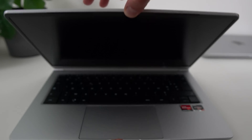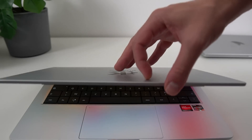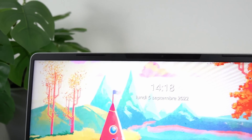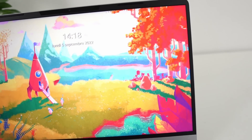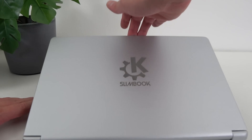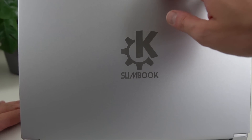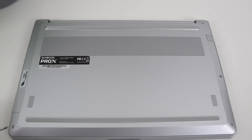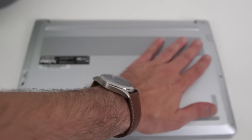Apart from that, you have the same solid hinge that doesn't wobble, although you can't open it with one finger — the whole laptop will tip over. Bezels are pretty minimal around the screen, apart from the bottom one, which sports a Slimbook logo, and you also get a pretty big KDE logo on the lid of the laptop. On the regular Slimbook Pro X14, you'll get a Slimbook logo instead. Although you can ask Slimbook to engrave anything you like on the lid, they can do it. You can, of course, open the laptop up and upgrade its RAM and storage with just a few screws, as these elements are not soldered.